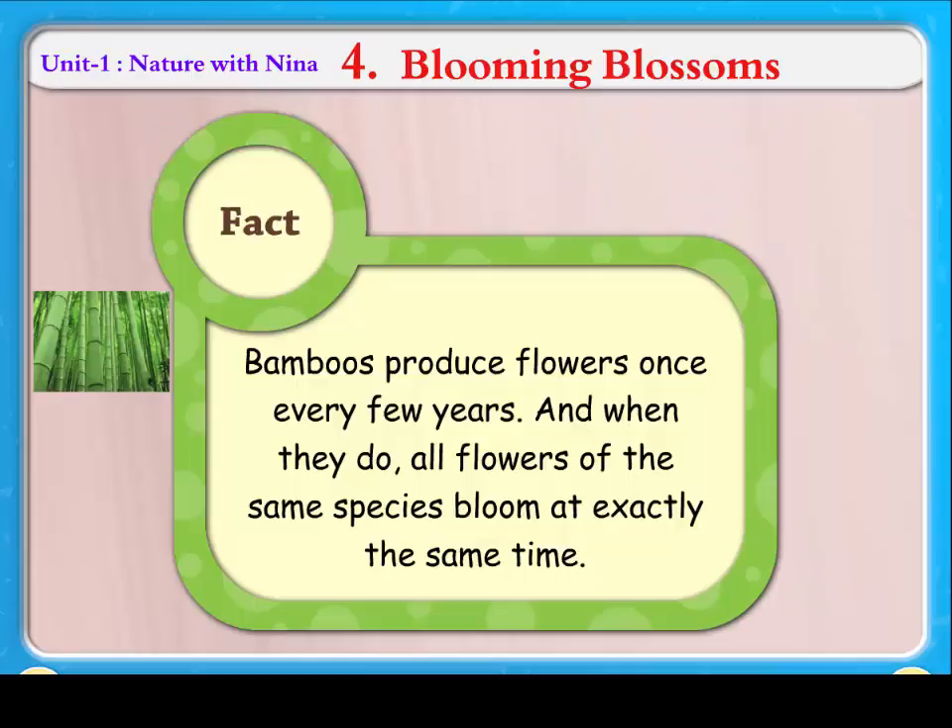Fact: Bamboos produce flowers once every few years. And when they do, all flowers of the same species bloom at exactly the same time.